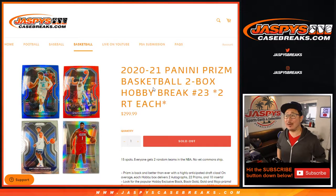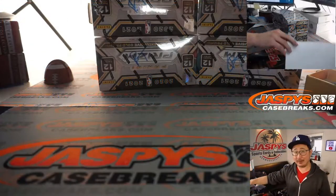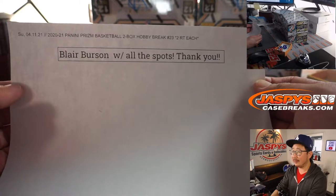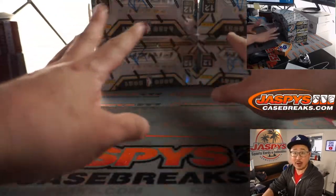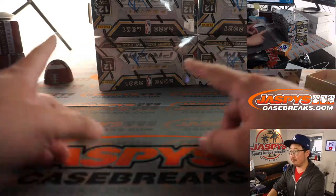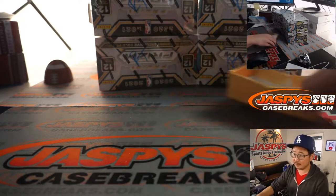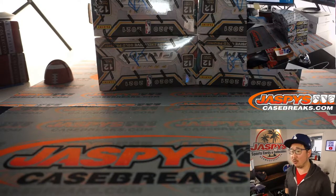Hi everyone, Joe for Jaspi's CaseBreaks.com coming at you with 2020-2021 Panini Prizm Basketball 2-Box Random Team Break number 23. Everyone gets two random teams — no vet commons chip, but look what happened. Again, Blair with all the spots. So let's make this a good Sunday for Blair. We're down to our last four boxes, and the last two-box break is in the store if you want to get in on it. Hopefully we can get that Panini 1 done as well. Jaspi's CaseBreaks.com — that's a fun break.